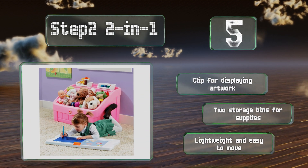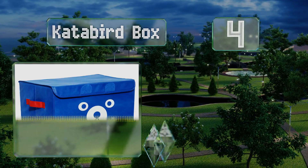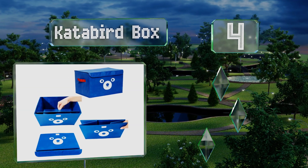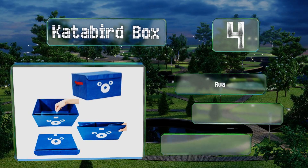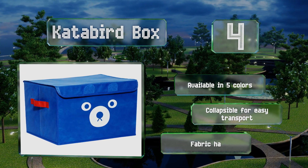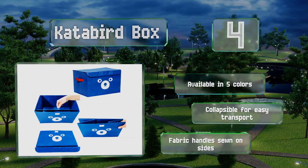At number 4, the cute bear face on the front of the Catterbird box is sure to spark kids' imaginations, inciting creative play sessions. Its versatile design makes it simple to place on a shelf, store in a closet or hide from view under a bed. It's available in five colors and collapsible for easy transport. It comes with fabric handles sewn on the sides.